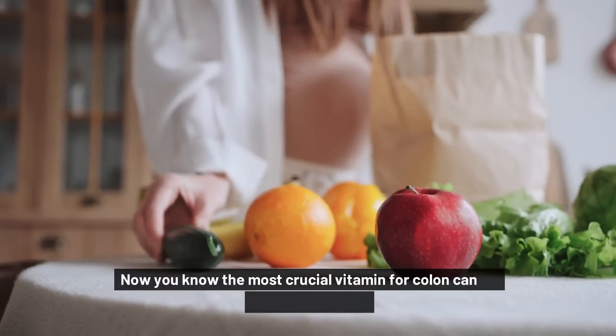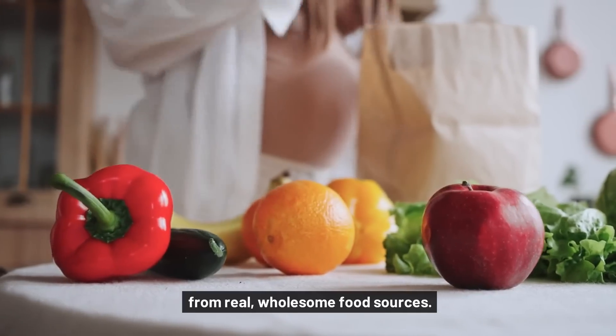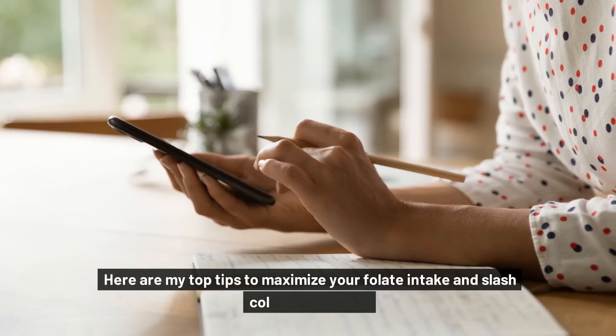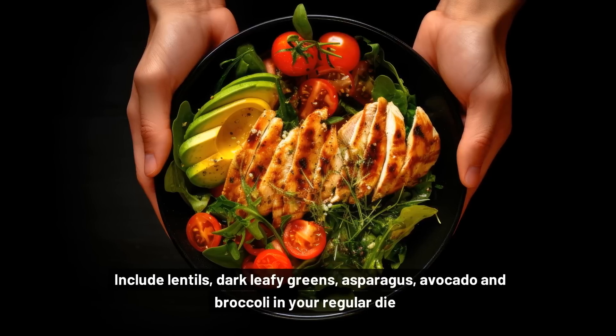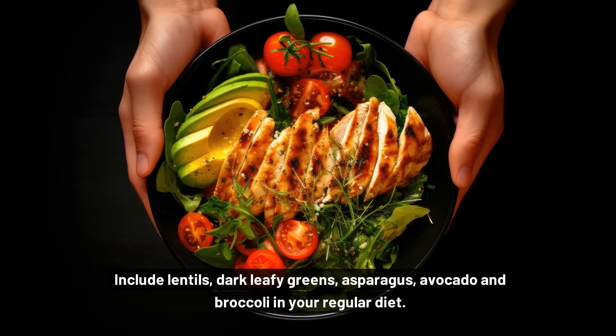Now you know the most crucial vitamin for colon cancer defense is folate from real, wholesome food sources. Make it your mission to flood your body with folate daily. Here are my top tips to maximize your folate intake and slash colon cancer risk: include lentils, dark leafy greens, asparagus, avocado, and broccoli in your regular diet.